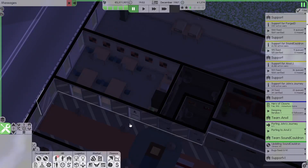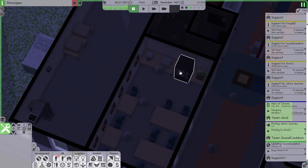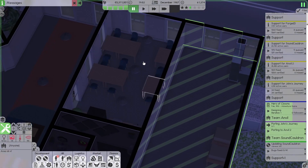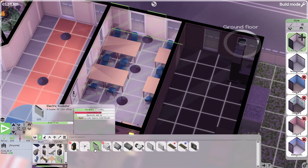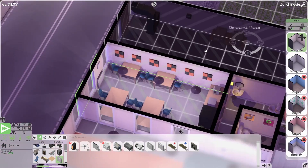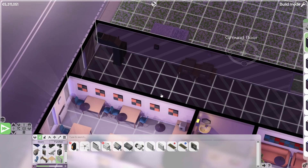And here we have the canteen with a vending machine, mini fridge, espresso machine, and some tables. Not looking too nice but should be fine enough. Also no heating — so let's put that in. Maybe we'll need to cool the room down in summer, but let's leave it like this for now.